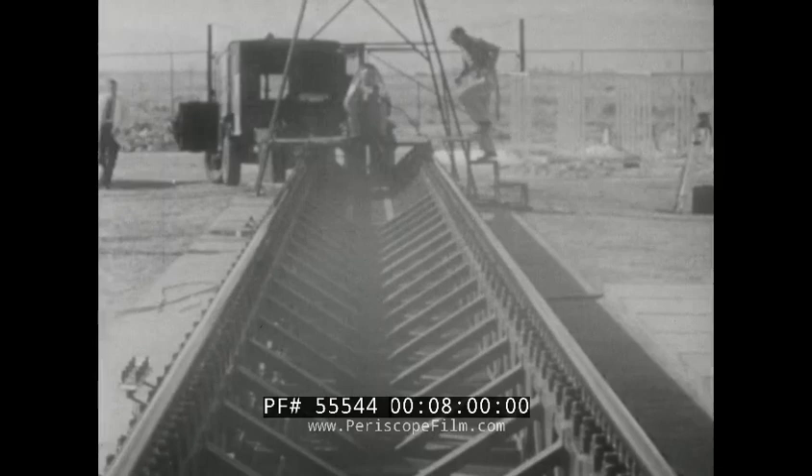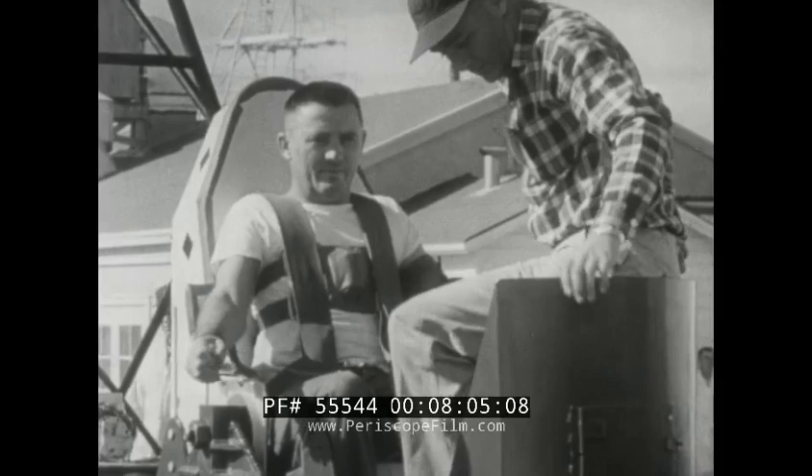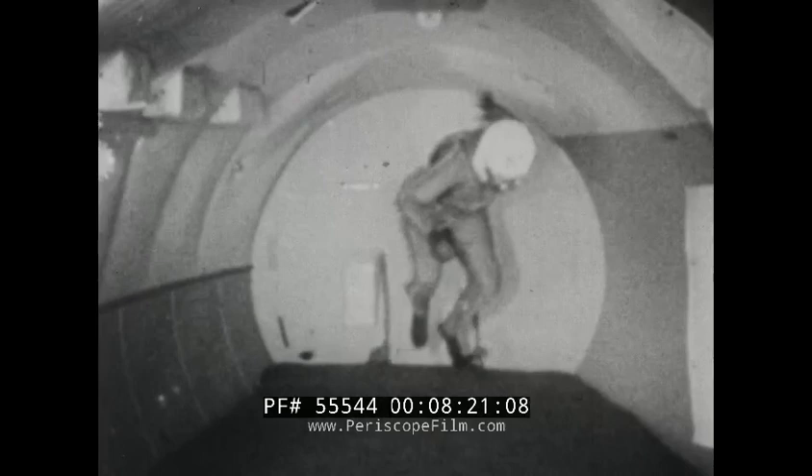The rocket sled tests man's endurance to the rapid acceleration of blast-off and the intense deceleration of re-entry. Weightlessness research provides an insight into the zero-G problems man will encounter during his outer space travels. These are some of the men and equipment they have used to help lead the United States Air Force today to the threshold of space.